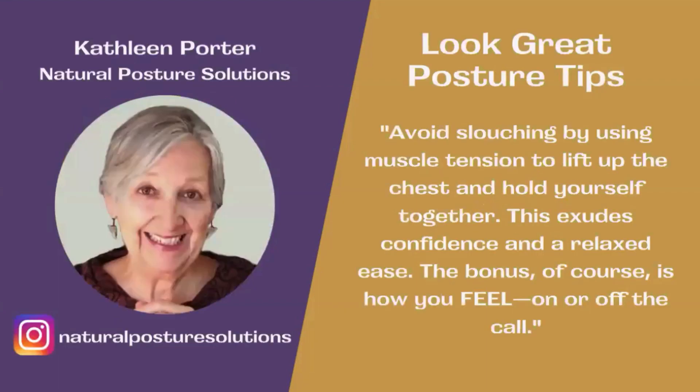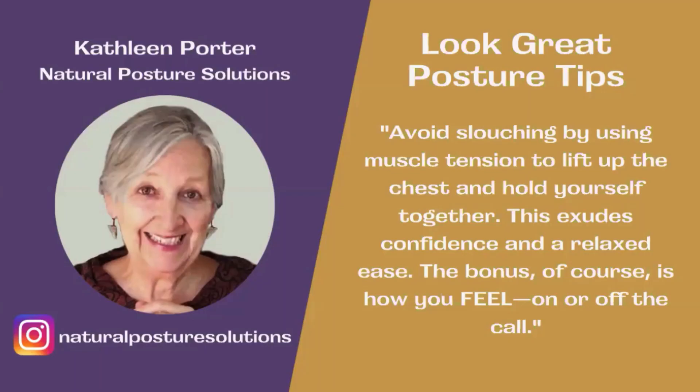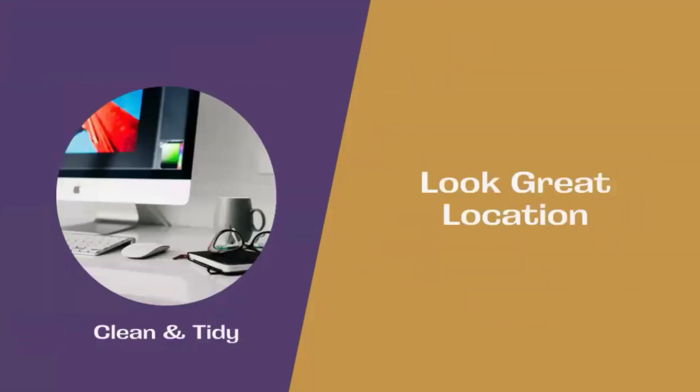Kathleen Porter from Natural Posture Solutions has given us some posture tips. She says to avoid slouching — use muscle tension to lift your chest up and hold yourself together. This is what exudes confidence and a relaxed ease. As a bonus, it's all about how you feel on and off the call. So sit up straight and exude that sense of confidence — that's how you can look great in your video calls.